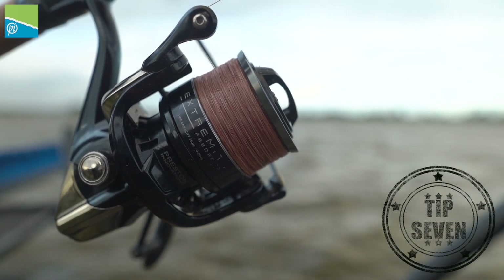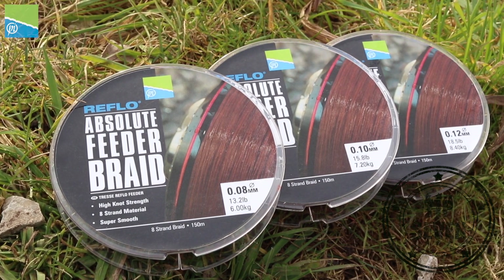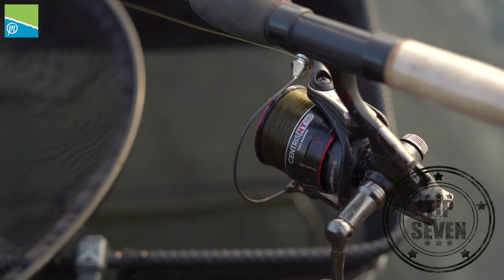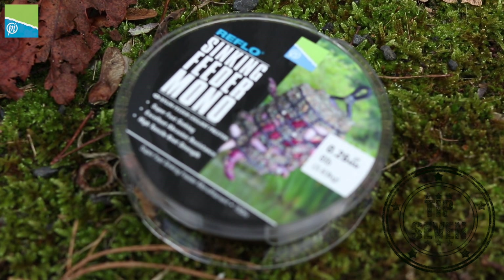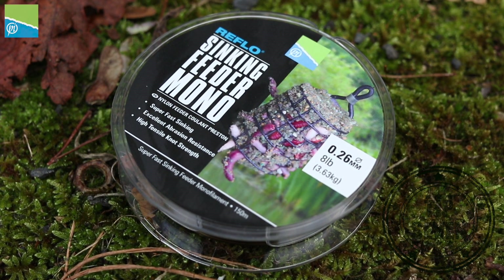Line choice is a very important decision to make for every angler this time of year. If braid is allowed, I will use braid — the 010 Absolute Braid is absolutely perfect as long as I use it with a shock leader. If braid is not allowed, there's only one choice for me: Preston 023 sinking feeder mono. Abrasion resistant, low stretch, fantastic knot strength.